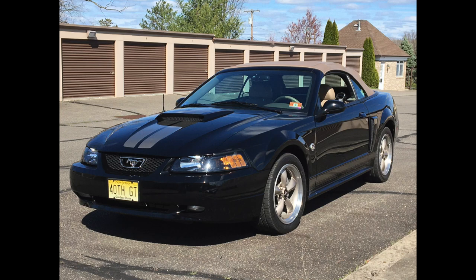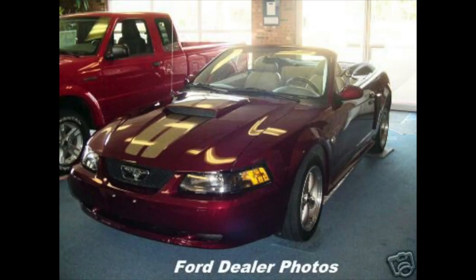I just did a video about Lynn's black 40th anniversary package 2004 Mustang GT convertible, and I mentioned that her husband ended up actually getting one as well, only in the crimson red, which was only offered on the 40th anniversary package Mustangs. The story behind this car was that her husband John was looking for an SN95 Mustang GT to have as a daily driver and to tinker with. Lynn had been looking around on the internet at other 40th anniversary package cars like the one she has, and she came across a crimson red automatic convertible, basically just like hers, only red.